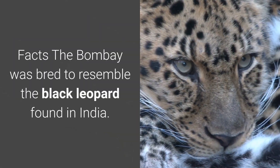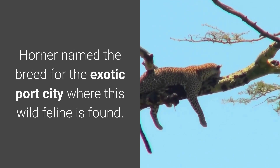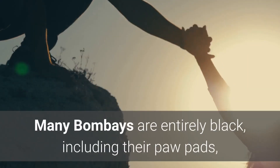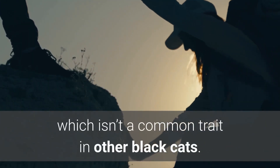Facts: The Bombay was bred to resemble the black leopard found in India. Horner named the breed for the exotic port city where this wild feline is found. Many Bombays are entirely black, including their paw pads, which isn't a common trait in other black cats.